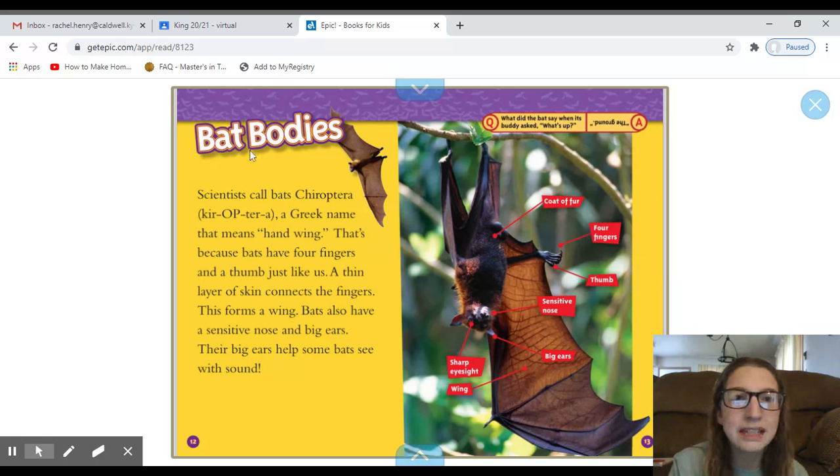Here's our next heading: Bat Bodies. Scientists call bats chiroptera, a Greek name that means hand-wing. That's because bats have four fingers and a thumb just like us. A thin layer of skin connects the fingers, which forms a wing. Bats also have a sensitive nose and big ears — their big ears help some bats see with sound. And look at this picture — this is actually a diagram, because it shows a picture and tells us what each part is: sharp eyesight, wing, big ears, sensitive nose, thumb, forefingers, and coat of fur.